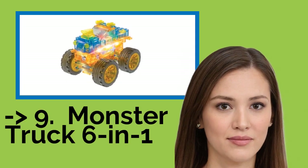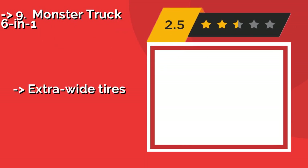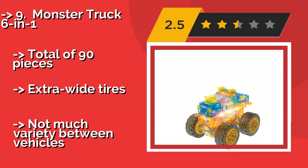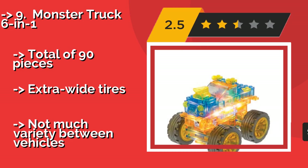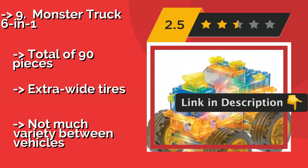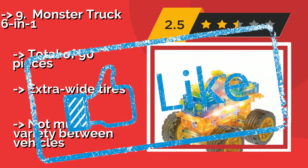Number 9: Monster Truck 6-in-1, about $13. This set is perfect for anyone who is fascinated by the idea of giant vehicles crushing scrap metal beneath their mighty wheels. The set can be used to build several different vehicles, including Jungle Cat, Rock Climber, and all-terrain models — a total of 90 pieces with extra-wide tires. However, there is not much variety between vehicles.